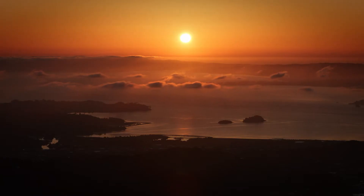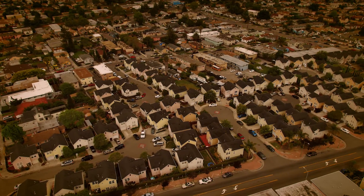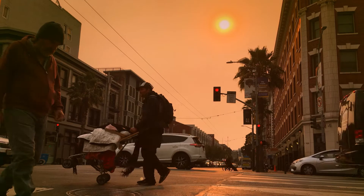When wildfire smoke is impacting your area, it's important to protect you and your family's health. Staying indoors with windows and doors closed, if temperatures allow, is the best way to protect your health.